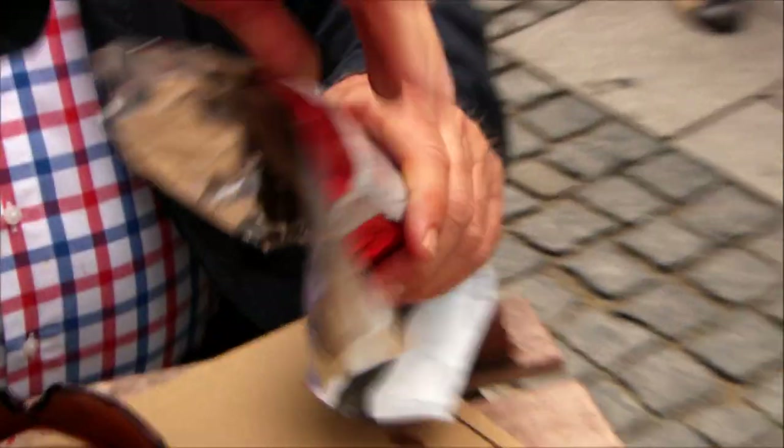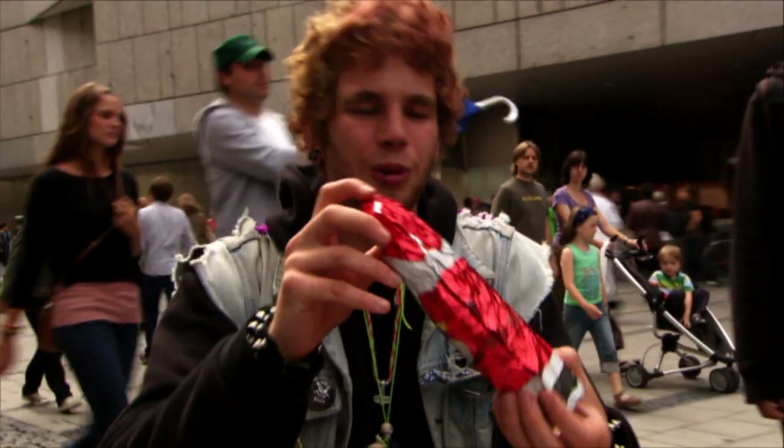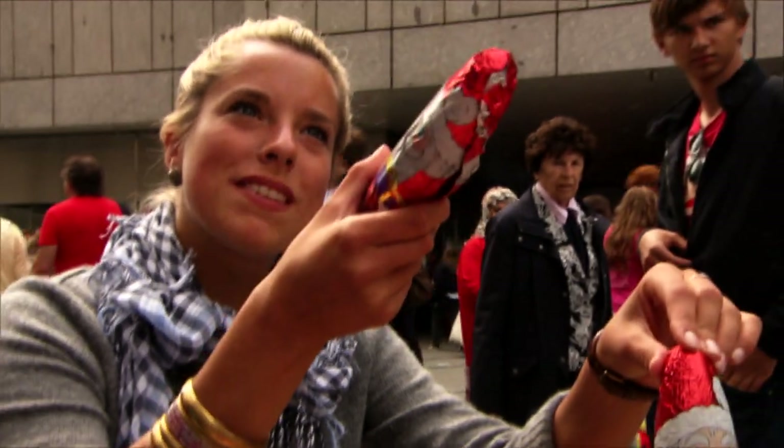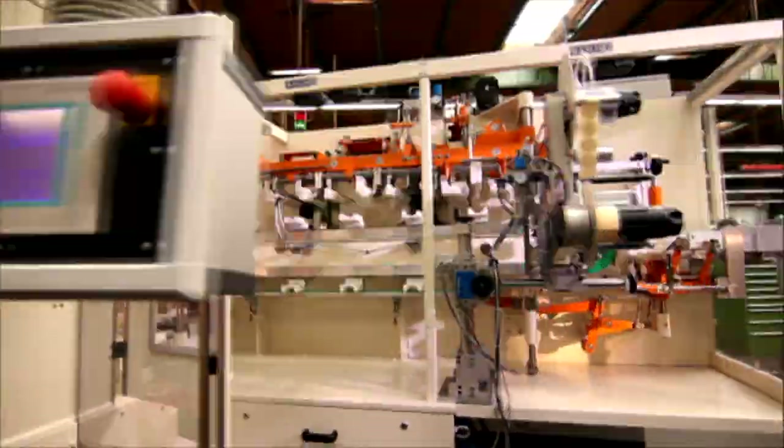Here's the proof — we asked passers-by to wrap chocolate Santas in their original silver foil. One said: "I really messed up back here, there's a hole in it." Another noted: "It does look a bit different when I do it. First, you have to wrap it tightly. Secondly, closing it at the back is a pain. And thirdly, mine's open at the top and bottom." Exactly — lots of problem areas, lots of fiddling. But not for the machine.